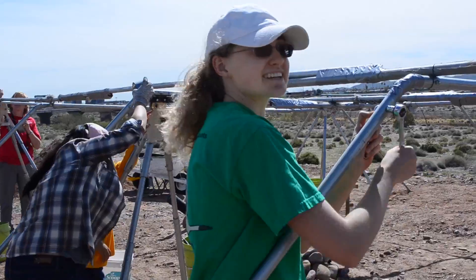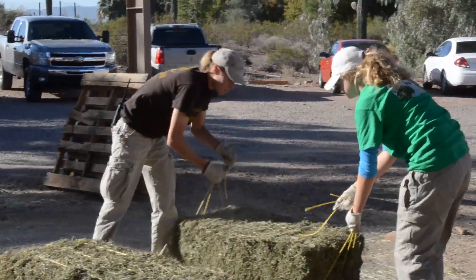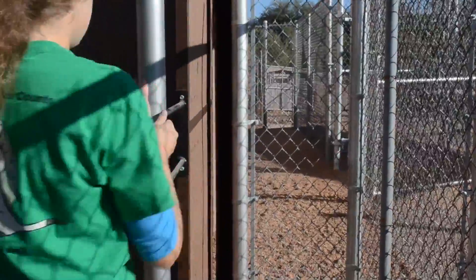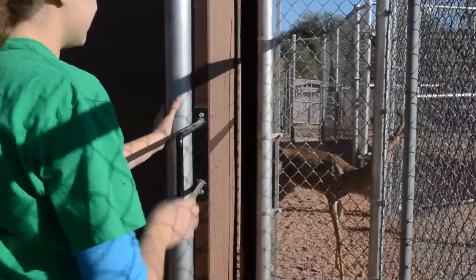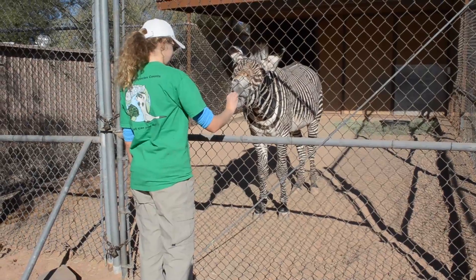The conservation team works with black-footed ferrets, the Mount Graham red squirrel, the narrow-headed garter snake — they work with Arizona species in particular. I've always cared about the natural environment and I want to make sure it's still there several years down the line. I hope that as part of the Zoo Teen Conservation Team I'll be able to make a greater impact.